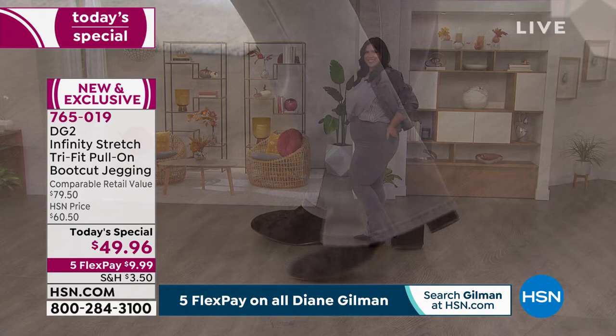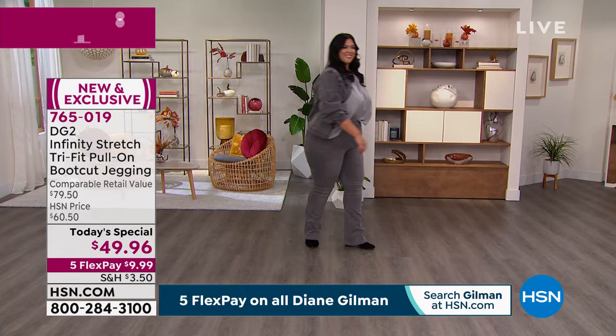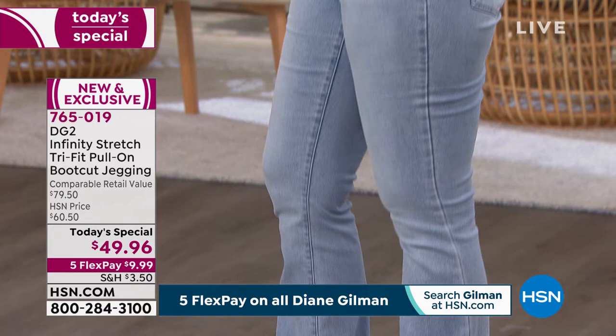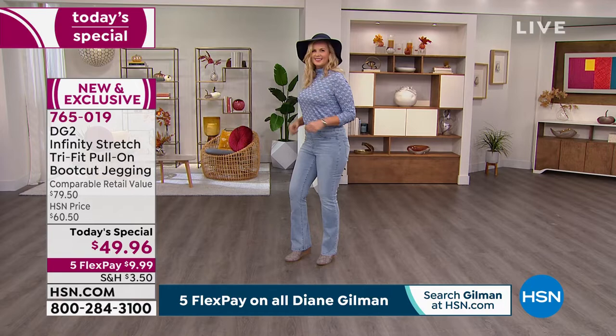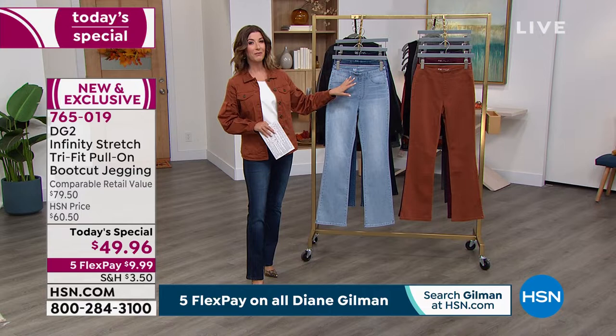This is so soft and lovely — the answer to all our jean problems. Diane, you're also our therapist, because shopping for jeans and finding the right fit is so frustrating. And now you've made our lives so much easier. One jean fits three different sizes. Lock these in tonight, otherwise you might miss out on your favorite color. Item number is 7-6-5-0-1-9 at hsn.com. Fastest way to order is the HSN website or app.